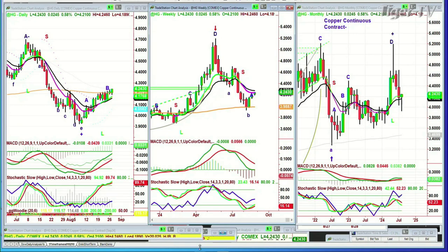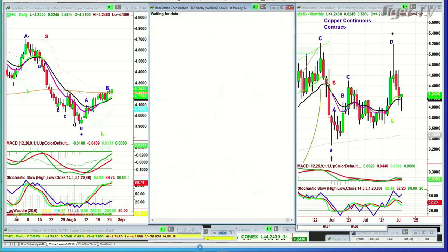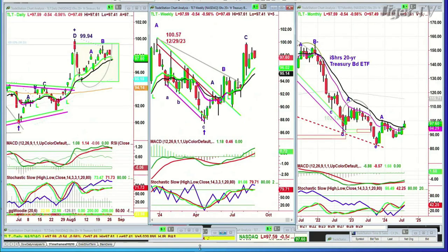We want you to look at the TLT. TLT pulling back a little bit. I had some questions — I'm going to go through them one at a time.